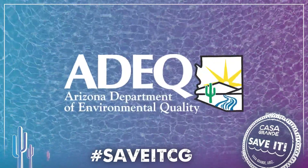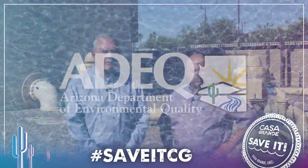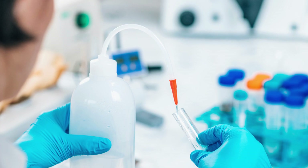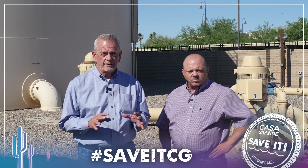Arizona Department of Environmental Quality regulates these constituents, and we ensure that we remove them to a level that's acceptable based on the standard that's been provided.